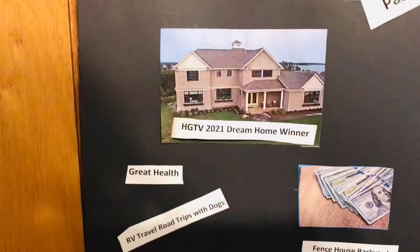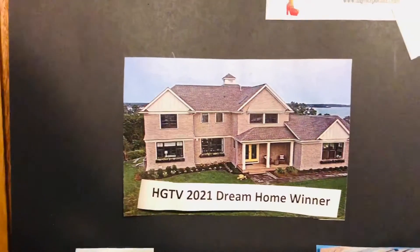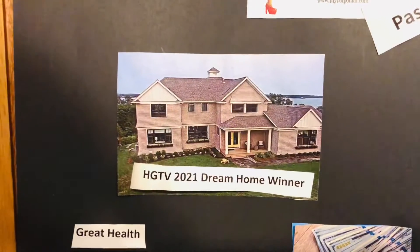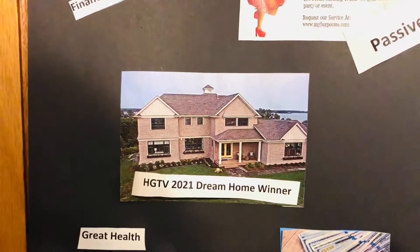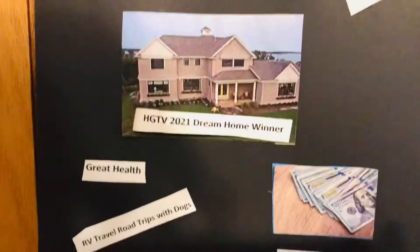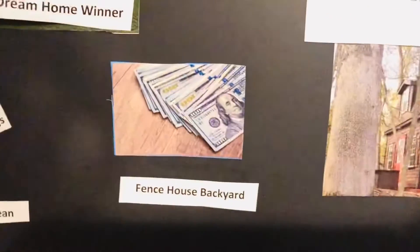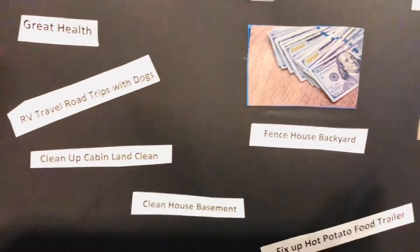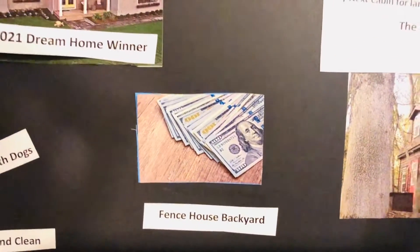I didn't win the dream home — didn't get that, unfortunately. Sometimes it's a hit or miss with things like this. I wanted to put it on there because I've been doing the dream home contest for years and years and I really wanted to win, but oh well. So I put here fence, house, backyard — just a few little other things that I knew I wanted to do, which I'm going to be getting to, but those are nice little reminders for me. And I put the money there, of course. We always want our money to work for us.